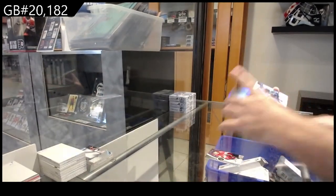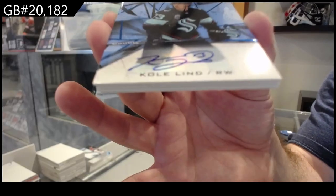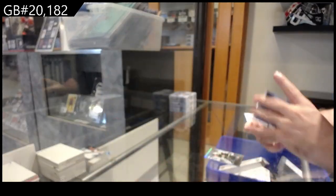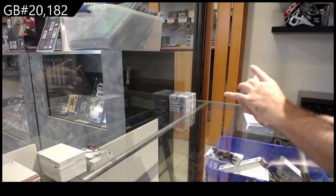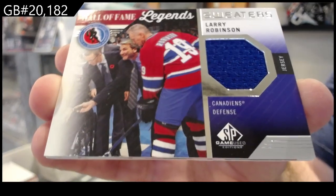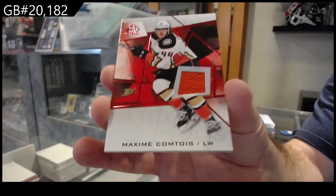We got the true rookie for Seattle, rookie auto Colin. We've got for the Montreal Canadiens legend sweaters of Larry Robinson. For the Anaheim Ducks, jersey of Comtois.